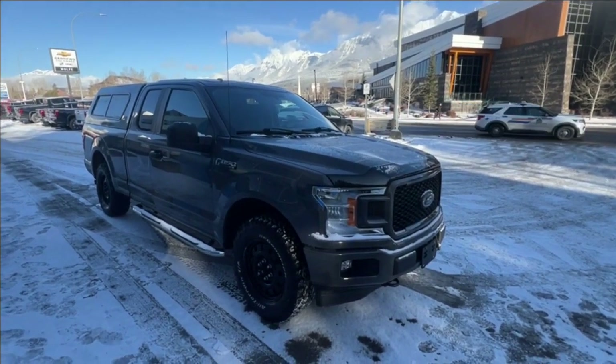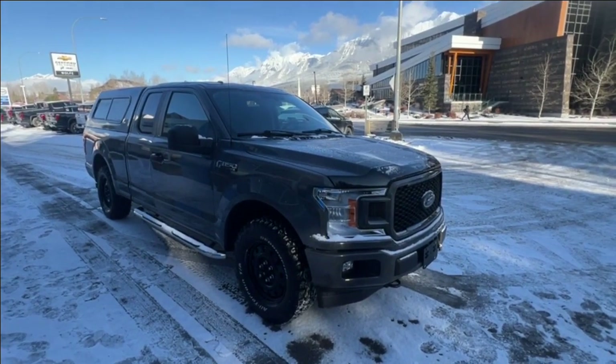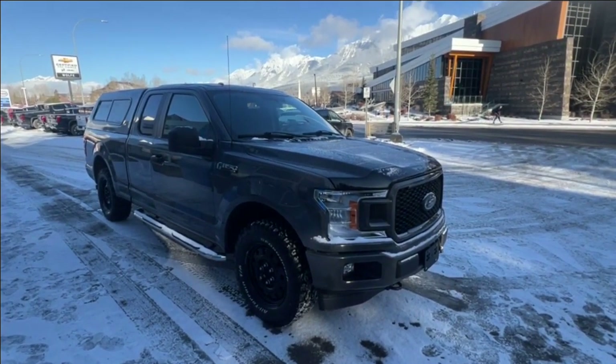Hello and welcome to Wolf Canmore. Today we're looking at a 2018 Ford F-150.